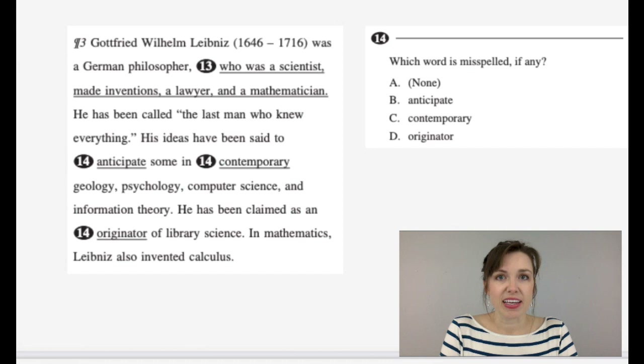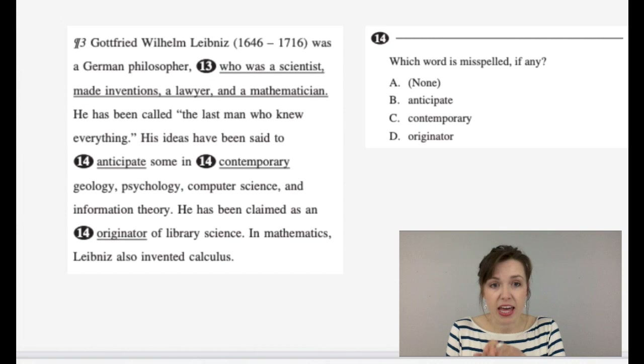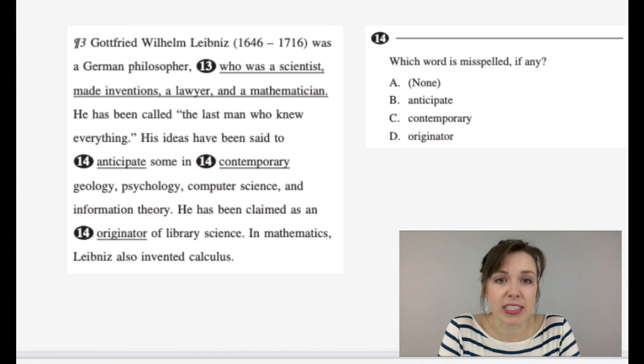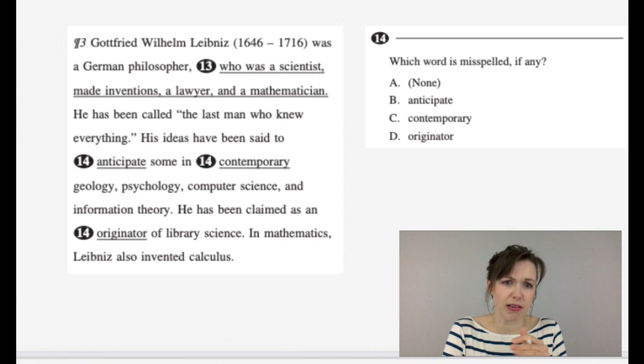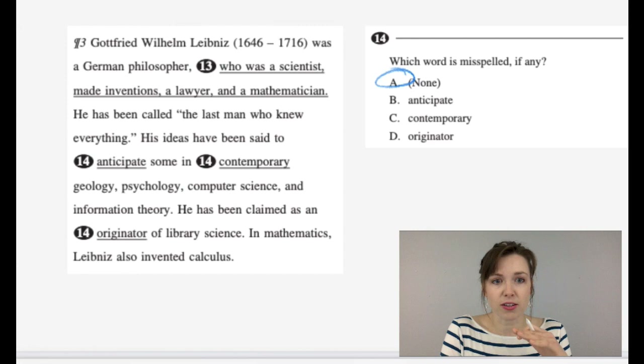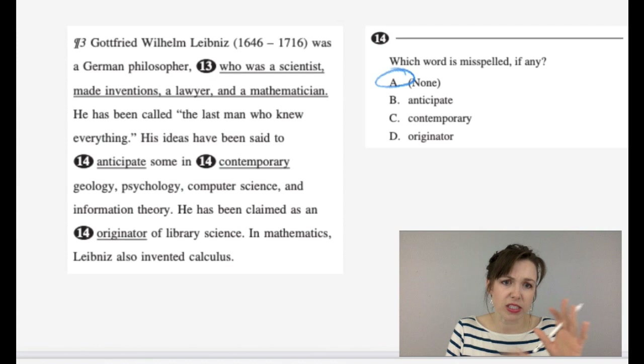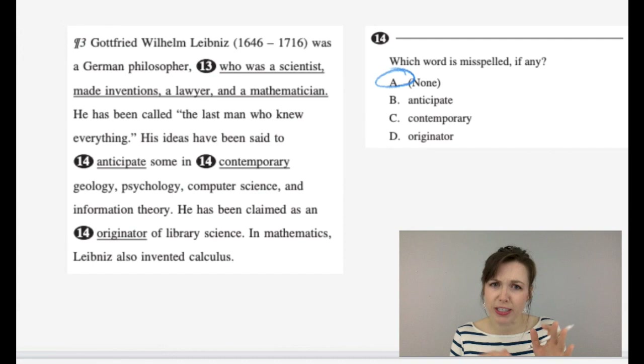Number fourteen is about spelling. Options: A — all correct, B — 'anticipate,' C — 'contemporary,' D — 'originator.' Are any of those words misspelled? No — they're all spelled correctly. When you take the actual HiSET test, it will be worded a little differently. It'll say something like 'which of the following words was misspelled and is now spelled correctly' or 'which was correctly spelled and then misspelled' — so all the words will be changed from what's in the actual passage.